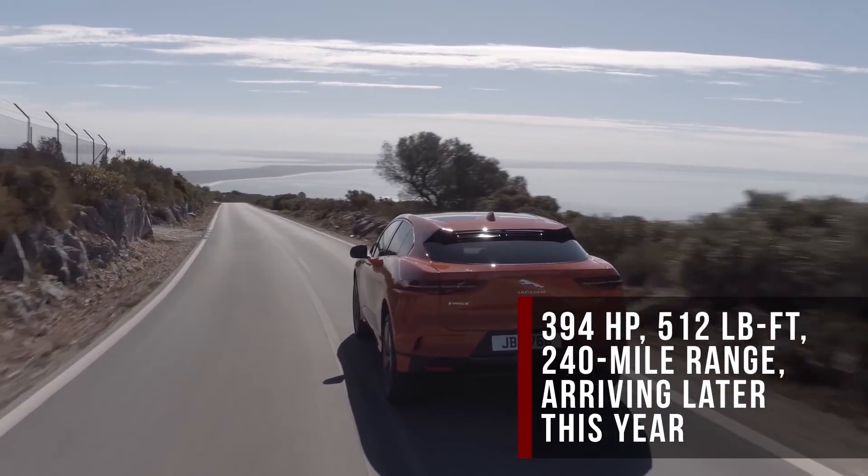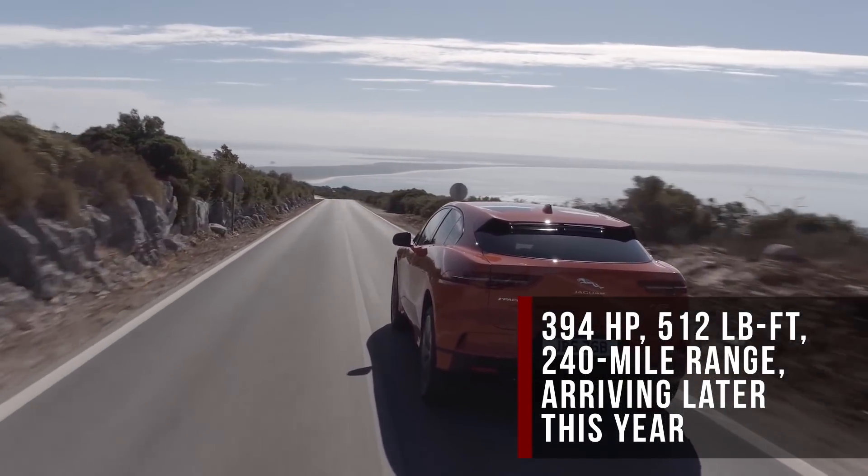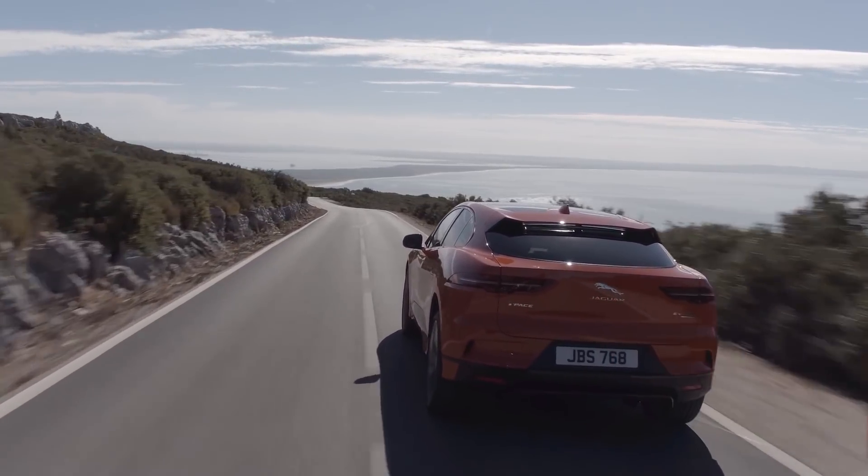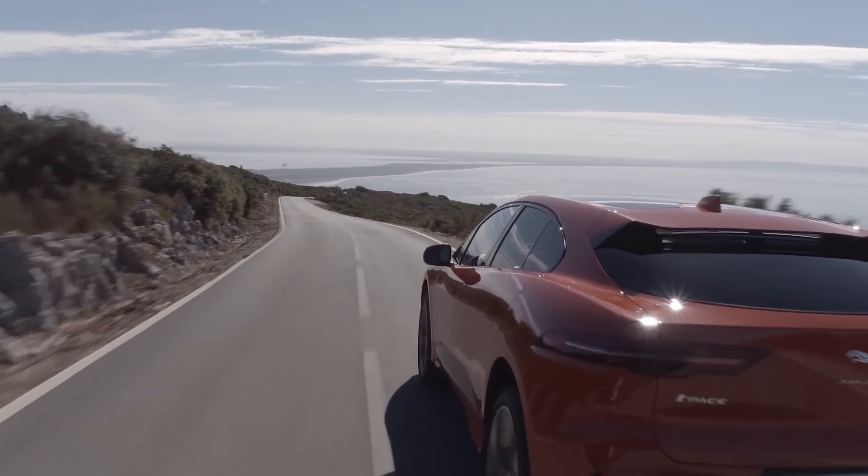You can replenish 80% of the battery's capacity in less than an hour using a 100-kilowatt charger. The nav system includes EV-specific features that'll help you plan road trips around your range as well. It arrives at U.S. dealers in the second half of the year, and pricing will be unveiled at the Geneva Motor Show next week.